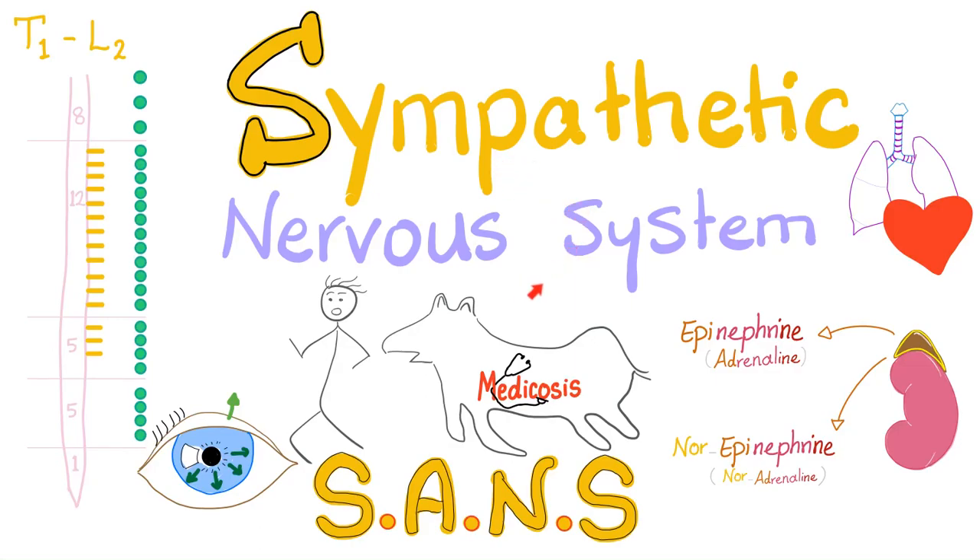It's Medicosis Perfectionellos, where medicine makes perfect sense. We continue our physiology playlist, and let's talk about the sympathetic nervous system — fight, flight, fright. Don't forget that your adrenal medulla can secrete epinephrine and norepinephrine. However, your sympathetic nerve endings can only secrete norepinephrine.